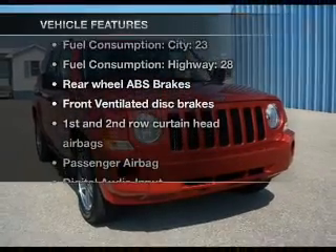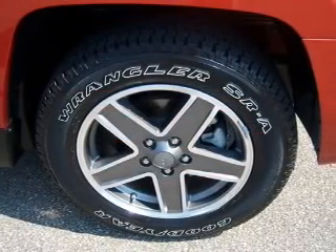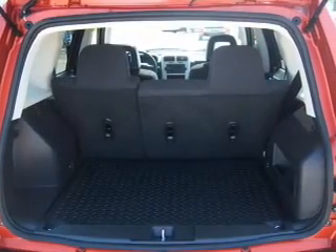Plus, enjoy these notable features that are included in this vehicle: air conditioning, power steering, an alarm system, an AM-FM stereo with a CD player, and an adjustable tilt steering wheel.